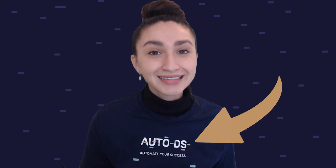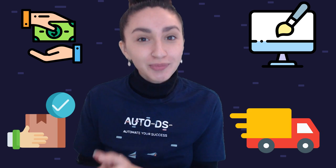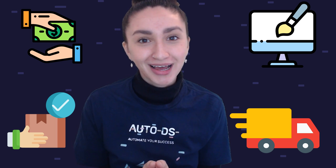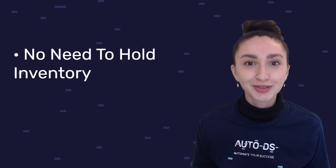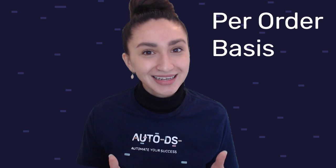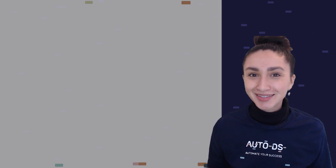For example, we can put our logos on these items to signify that the products come from our brand. With POD drop shipping, everything from when the sale happens, to the designing of the product, to the order fulfillment process, to the shipment of the customized product to your customers, is handled directly by your supplier. As drop shippers we aren't faced with problems like holding inventory, unsold items, or buying in bulk, because everything works on a per order basis directly through our supplier.